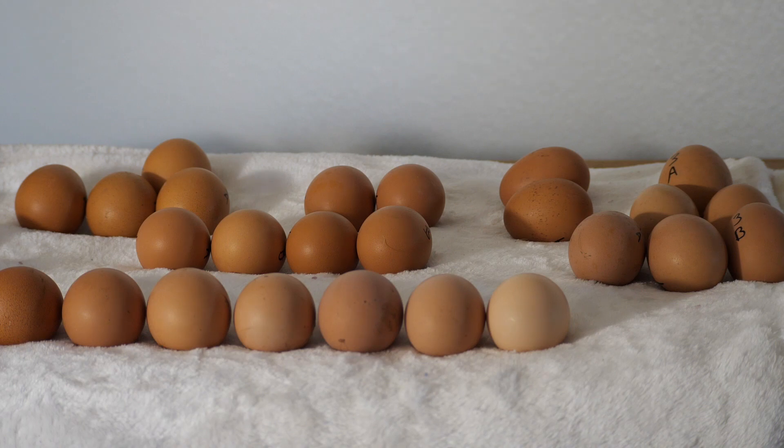Hey guys, Phil here. Today I'm going to be talking about selective breeding for egg traits in chickens, specifically production traits.